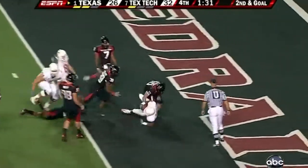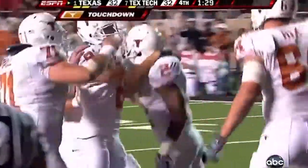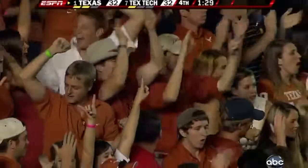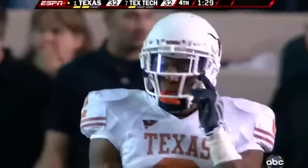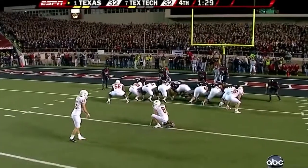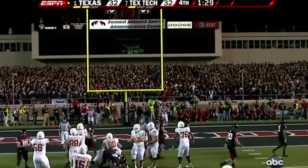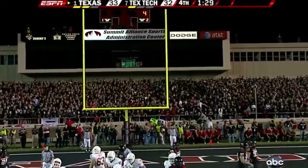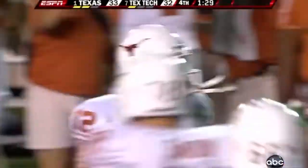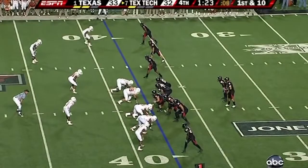Gets the call — end zone — touchdown! An extra point away from coming back in dramatic fashion to take the lead with 1:29 remaining. Boy, to this offensive... plotting what they're gonna do. And they are down for the first time tonight — 33-32. Wow! What a game... McCoy buries his head and Graham Harrell will see what he can do.